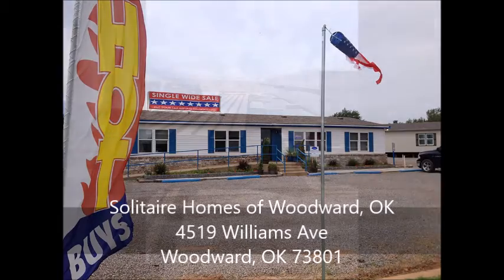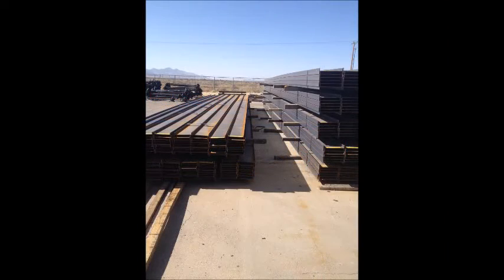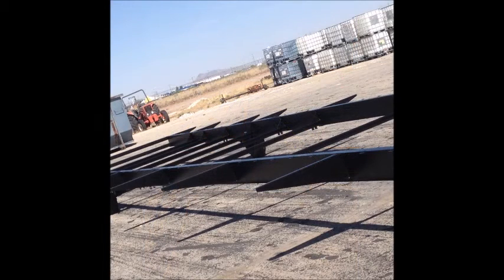As with any home, the sturdiness starts from the ground up. Solitaire Homes starts with rolled steel as opposed to virgin steel. This will greatly increase the strength of the metal, protecting you from dealing with shifting and sagging in areas.